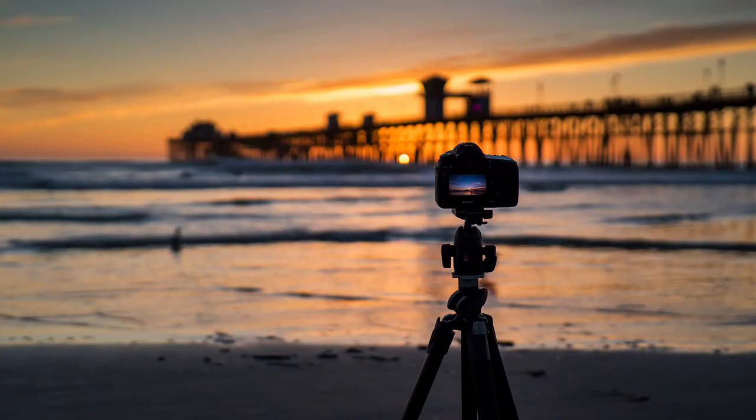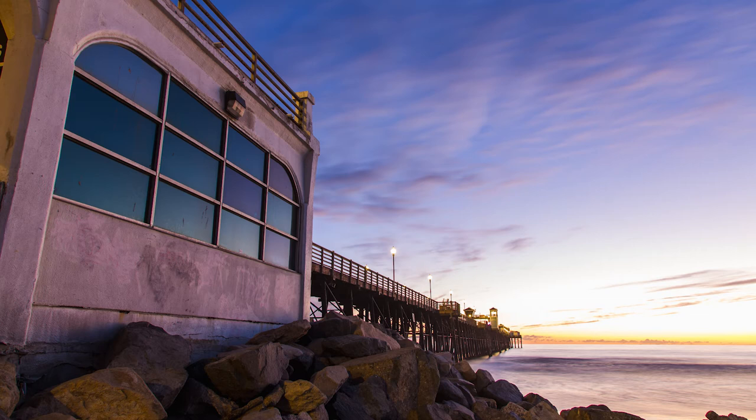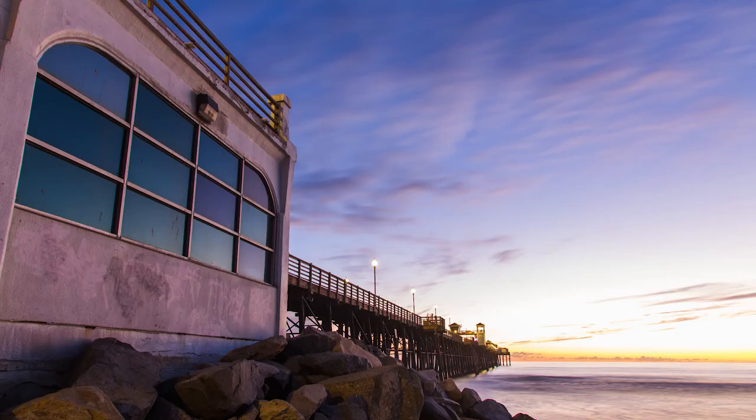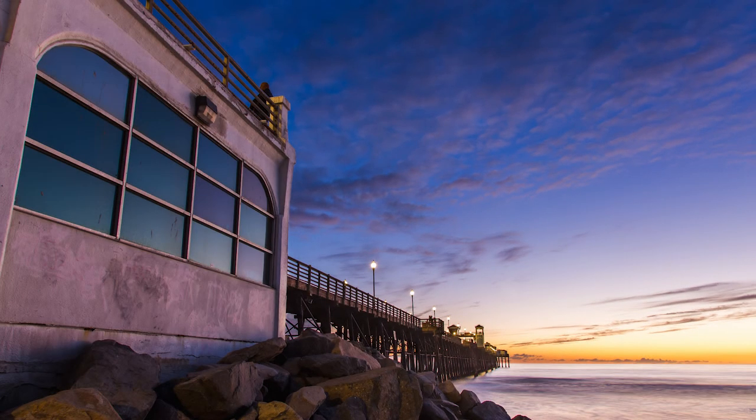Our fifth and final reason — and probably the most complex — is combining multiple images. For the sunset shoot, I wanted the water to be super soft from a long exposure but didn't want the clouds blurred in the sky. In the first image I used a 13-second exposure to properly expose the building and rocks while making the water look soft. Then I took a second image at just 0.8 seconds so the sky was more properly exposed and dramatic, with the clouds sharp rather than smeared.